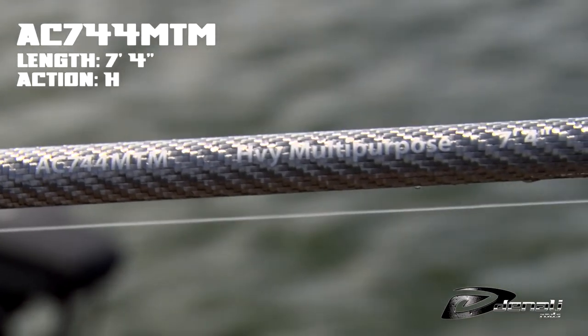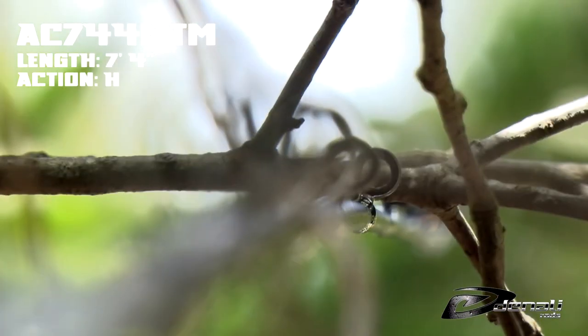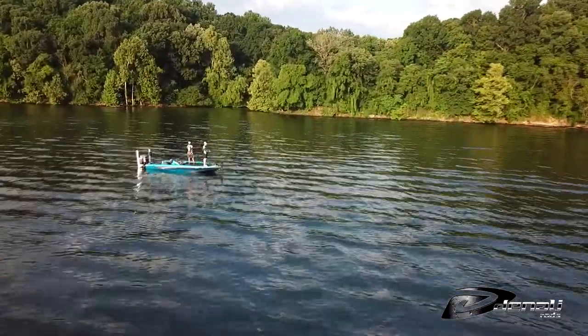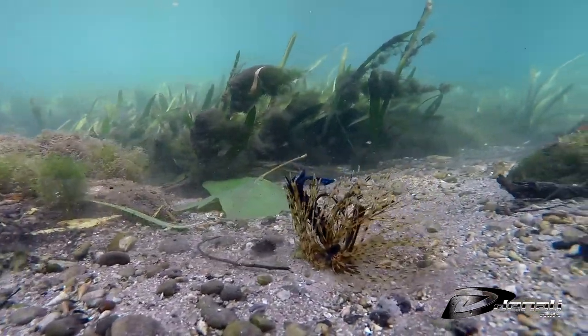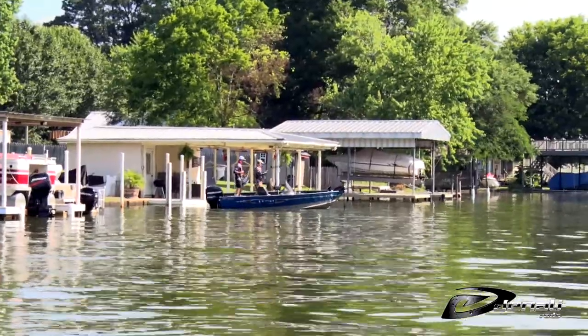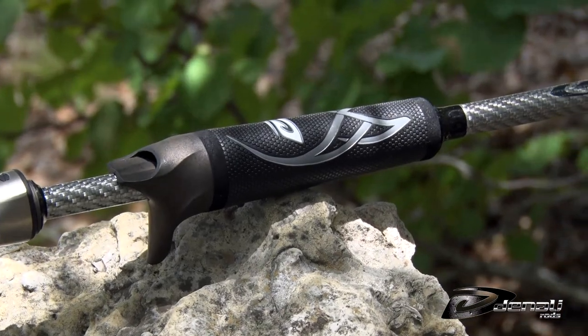The AC744MTM multi-purpose is a 7 foot 4 inch heavy that is the perfect all-around rod for Tennessee River reservoirs — from scroungers, rattle baits, kytecs, or jigs, this rod does it all. Being a successful angler in this part of the country requires versatility and this rod will keep you flexible to tackle any technique.